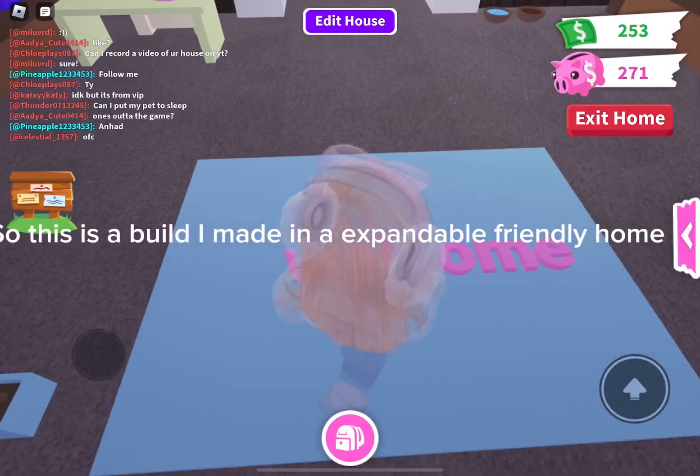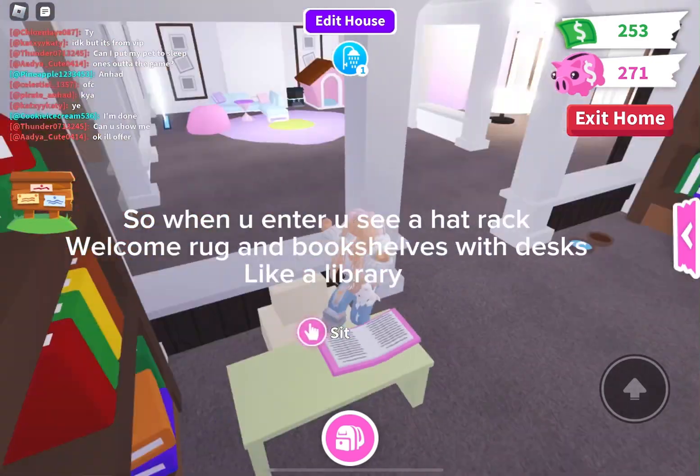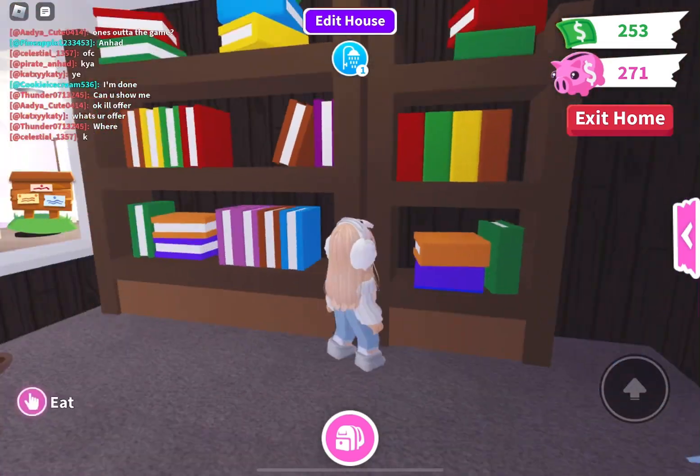Hi everyone! So this is a build I made in an expandable friendly home. When you enter you see a hat rack, a welcome rug, and bookshelves with desks, like a library.